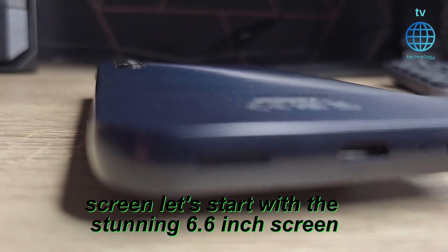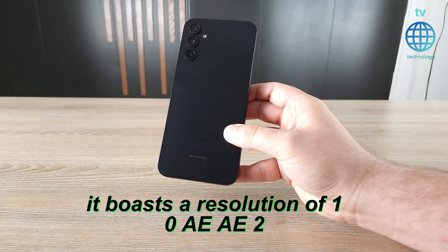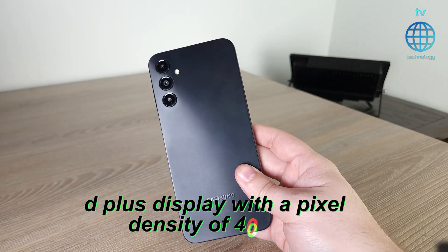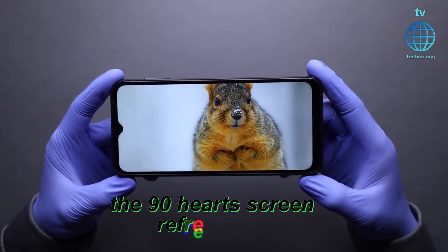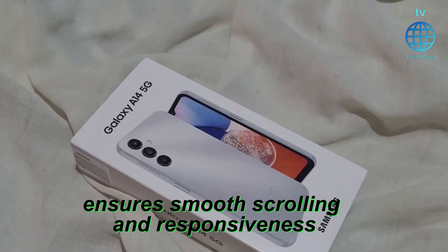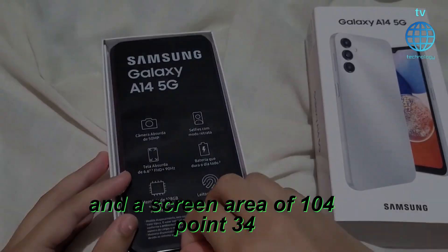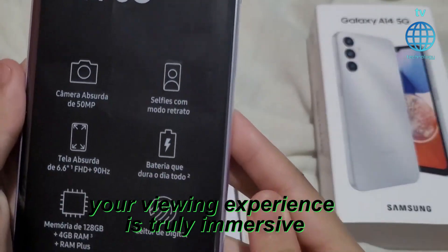Let's start with the stunning 6.6-inch screen. It boasts a resolution of 1080x2408 pixels, providing a vivid FHD-plus display with a pixel density of 400 ppi. The 90Hz screen refresh rate ensures smooth scrolling and responsiveness. With its 20:9 aspect ratio and a screen area of 104.34 cm², your viewing experience is truly immersive.